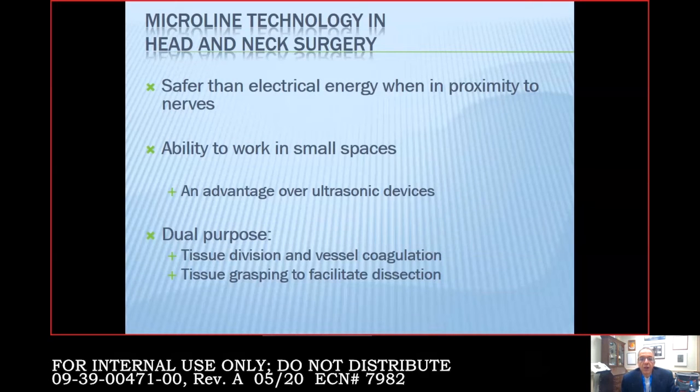Why does microline work so well for head and neck surgery or any surgery around nerves? It's safer than electrical energy because when you're in proximity to nerves — which are essentially wires — electricity will conduct to them and cause thermal damage even if you're not actually touching the nerve; you get arcs and transfer of energy that can cause temporary or permanent damage. Microline also allows me to work in small spaces; I'm notorious for making thyroid and parathyroid incisions extremely small.